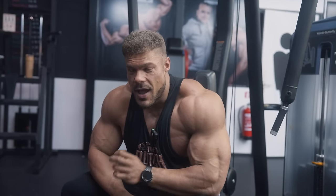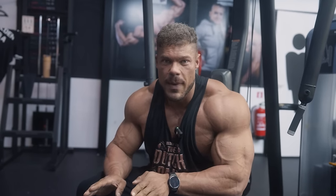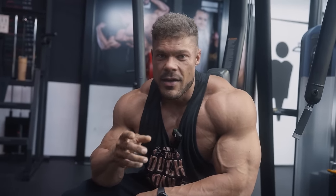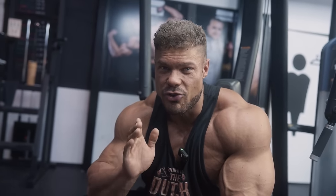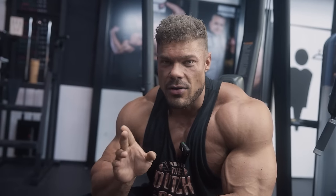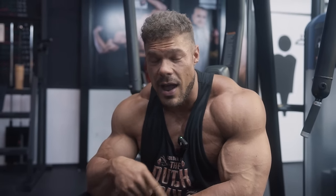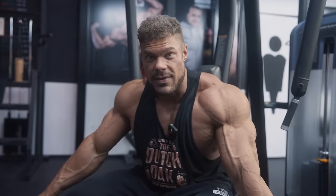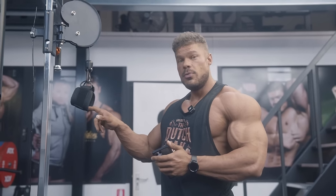That was the pec deck. I like to isolate at the end of a muscle group — it takes out the secondary muscle groups like the triceps and delts, so you can truly know that when you go to failure or close to failure on this exercise, that muscle you were training is absolutely finished off. Which means now we can move on to the triceps.